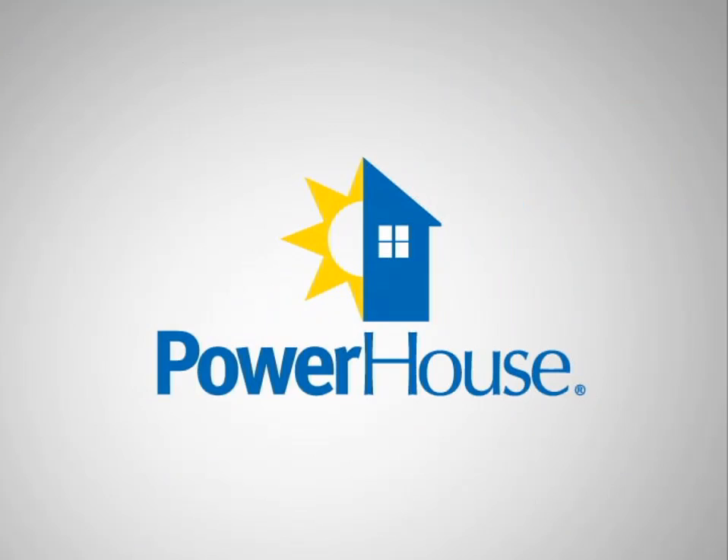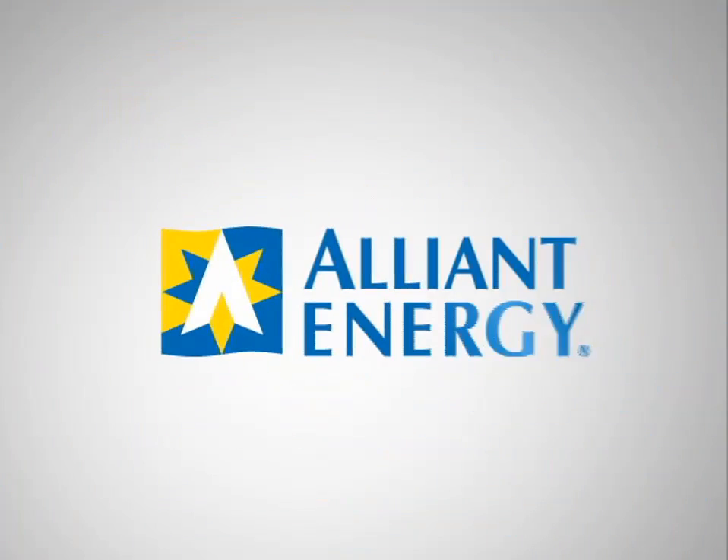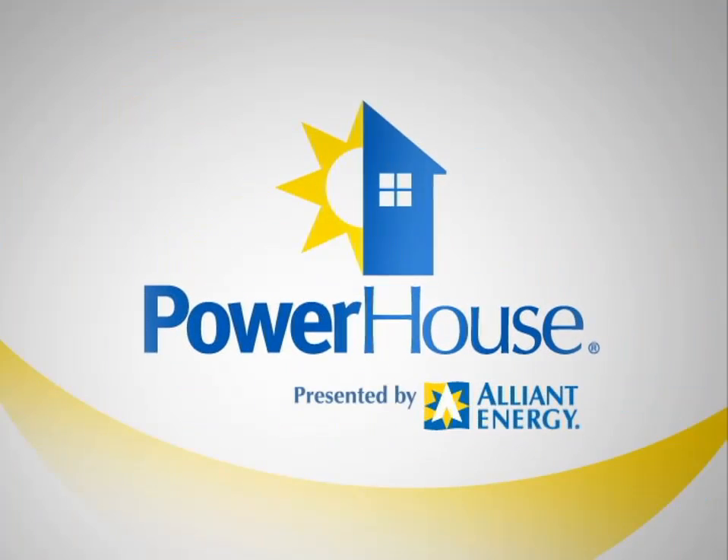Powerhouse, presented by Alliant Energy. You don't generally see it, but the right amount of insulation is the key to keeping the air inside your home comfortable and energy efficient, no matter what the weather is outside.